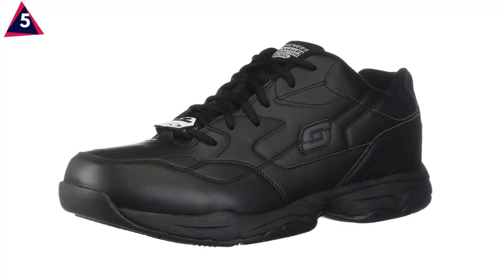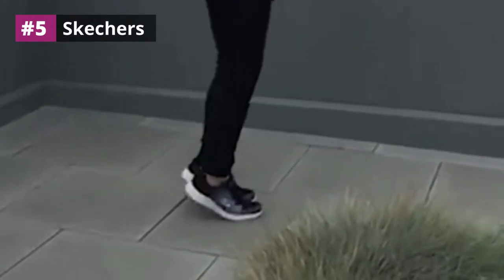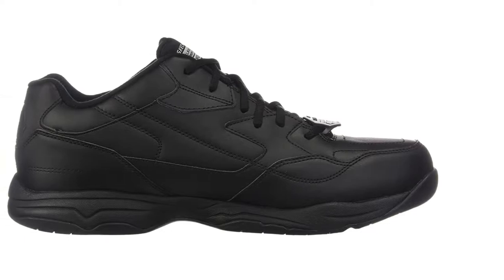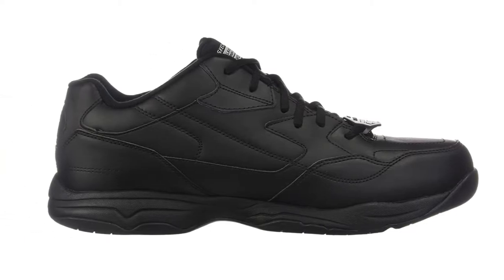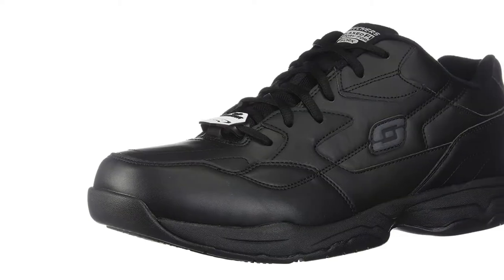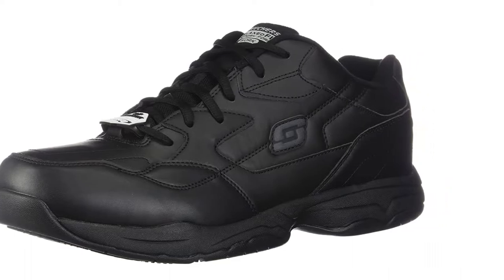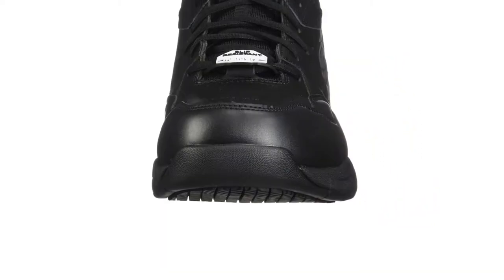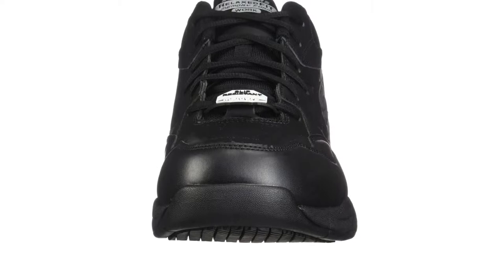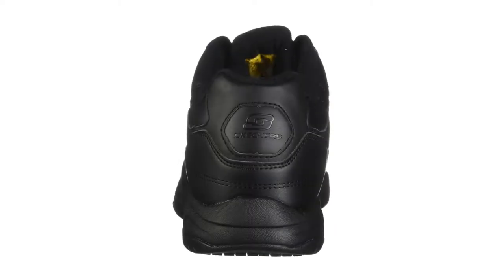At number 5: the Skechers for Work Men's Felton Shoe. The first shoes we will recommend are the Skechers for Work Men's Felton Slip Resistant Relaxed Fit Work Shoe. The shoes are made with 100% synthetic material. A lot of shoe companies use synthetic material because it makes shoes durable and comfortable to wear. When you are practicing at a shooting range, you require strong shoes that allow you to do your work peacefully and in the best manner possible.